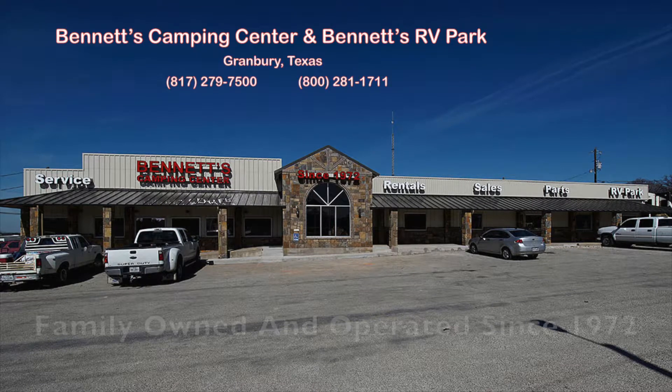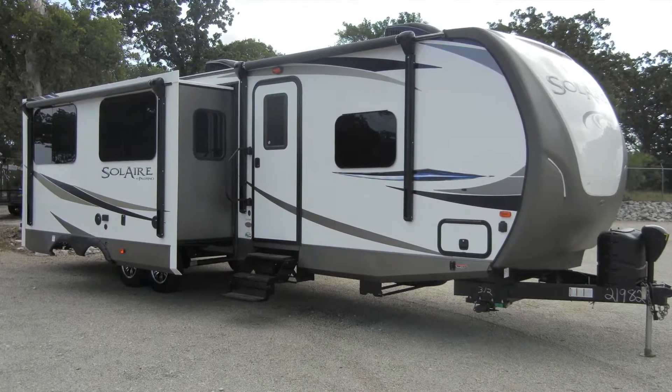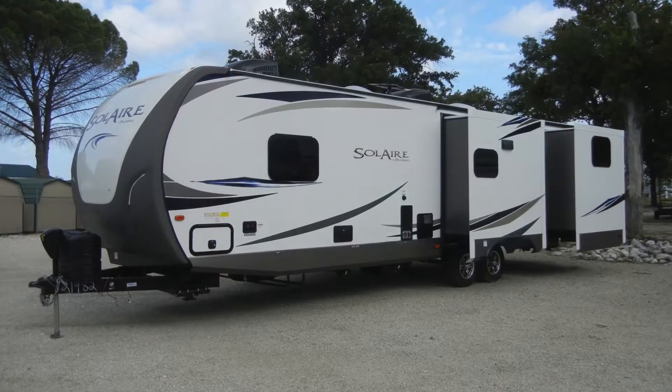Since 1972, Bennett's Camping Center has been family-owned and operated, making dreams come true for families across the country by providing exemplary sales and service. We're now pleased to present this new 2018 Solaire 312 TSQBK GT3 Edition by Palomino. The Palomino Solaire trailers approach the lightweight class with special emphasis on towability and visibility.